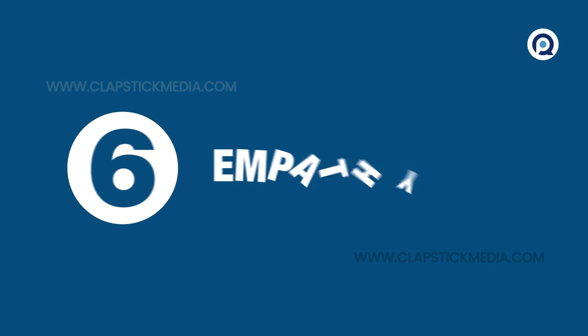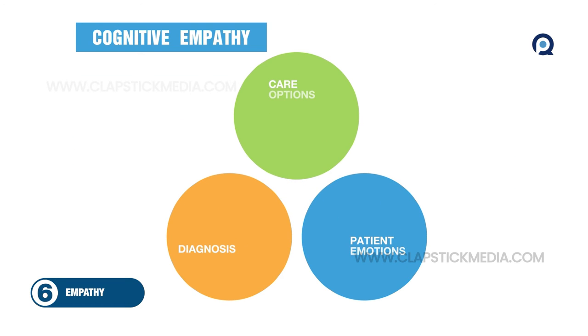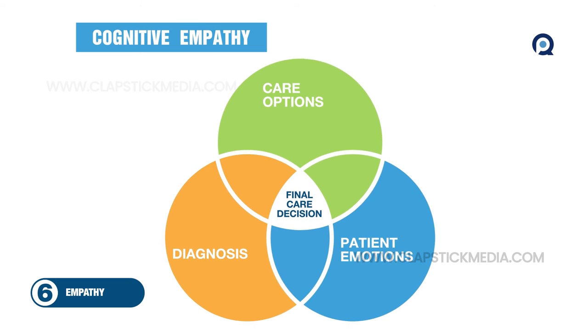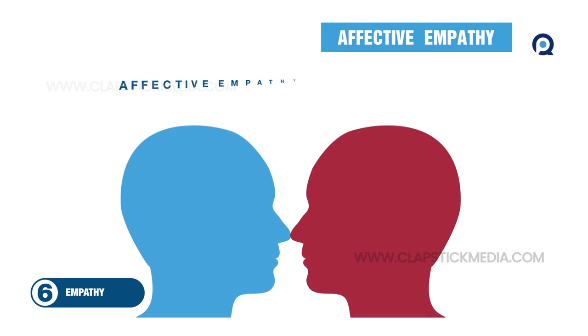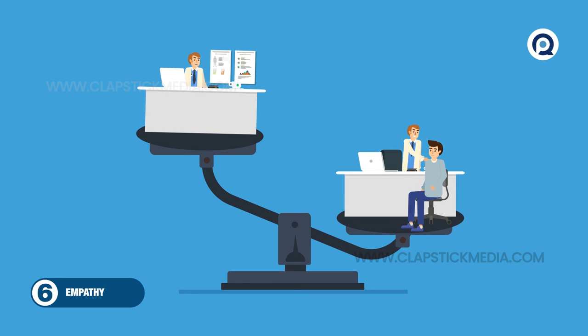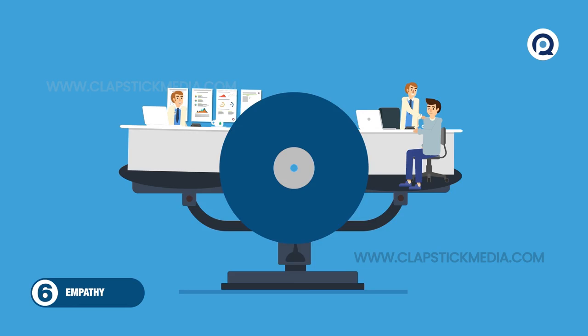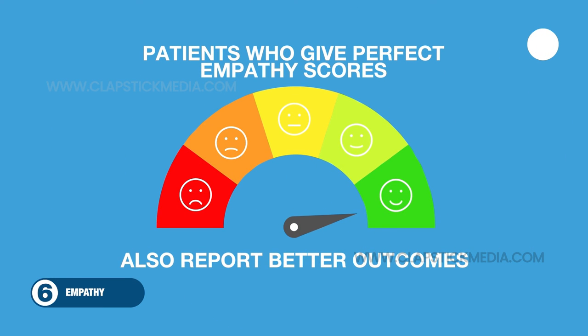Number 6: Empathy. Clinically speaking, two types of empathy are required to provide high-quality care. Cognitive empathy, which recognizes and considers a patient's emotions when making care decisions, and affective empathy, which internalizes and truly feels those emotions. Providing the empathy patients want while maintaining sufficient detachment to make the right decisions is a delicate balance, but patients who give perfect empathy scores also report better outcomes.